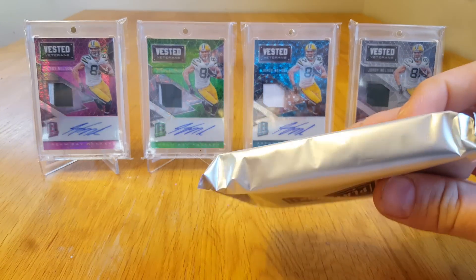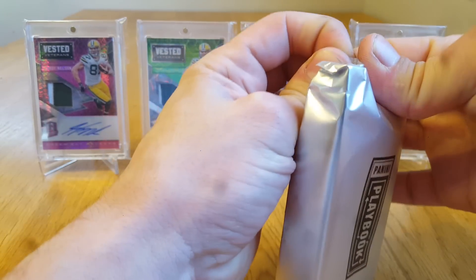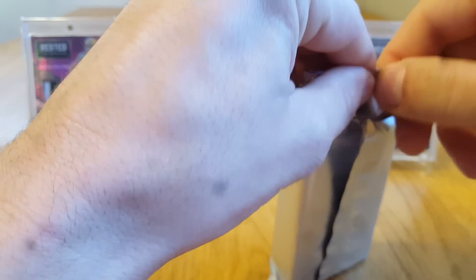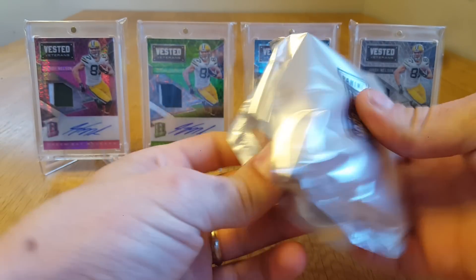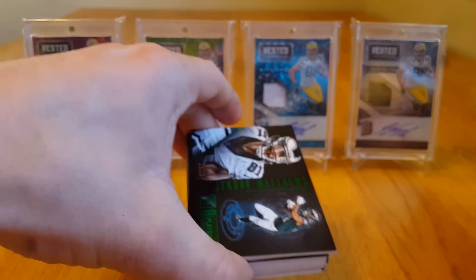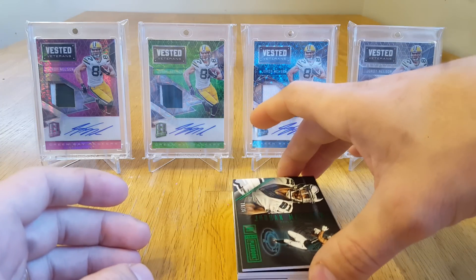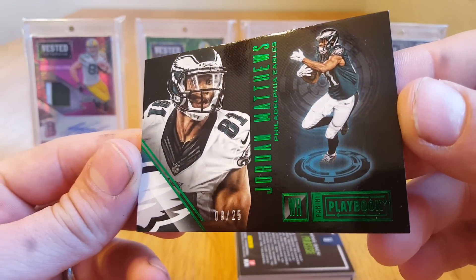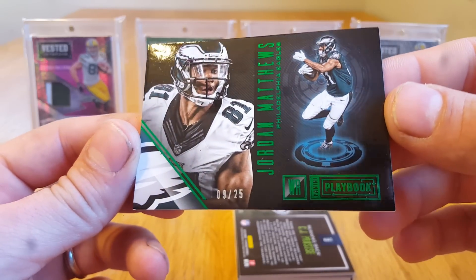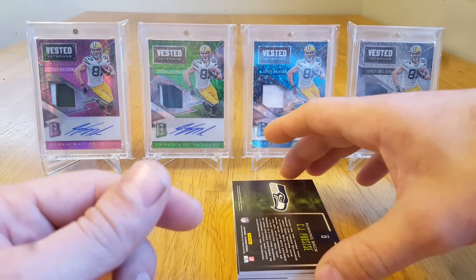Got one pack in there — feels pretty thick, but it could just be me. I don't want to give it away, don't want to see it either until the end. Got two playbooks in here, that's why it felt thick. Alright, so I got a Jordan Matthews numbered to 25, Eagles — just steady hitting Eagles cards. Crazy. Number to 25 green parallel, pretty nice.